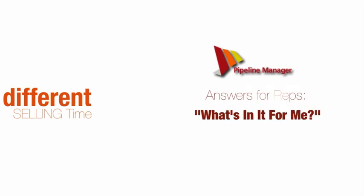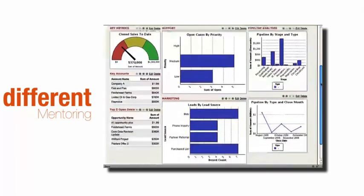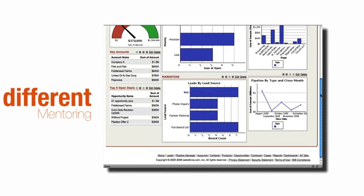And what about managers? What's in it for all the different sales managers? Managers who love their Salesforce reports and dashboards still have them, filled with even better information from reps who are adding more and clearer info.